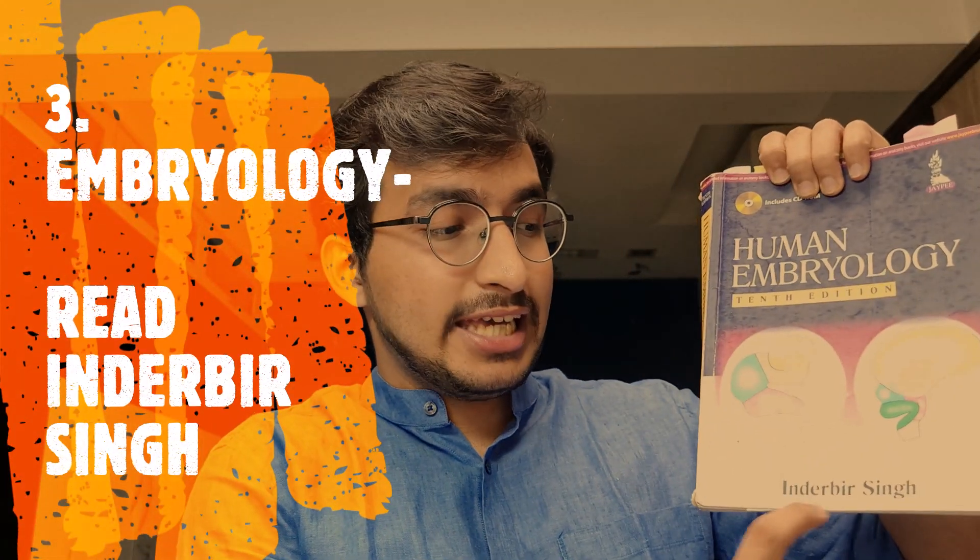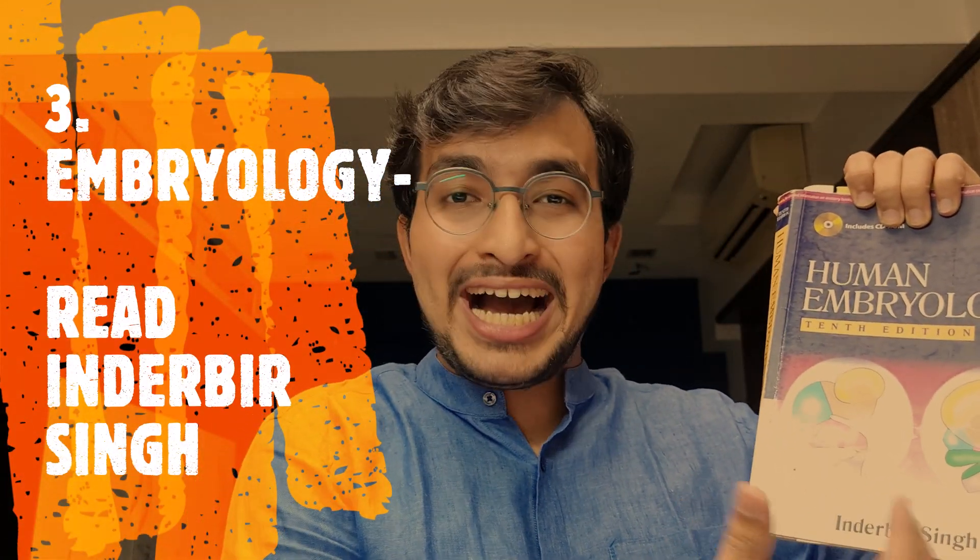Next comes embryology — a journey from zygote to embryo to fetus, covering how different organ systems develop. It's very interesting and beautiful. The book to refer is Inderbir Singh, or as we call it IB Singh. It is written in very simple, easy-to-understand language. This is what you have to buy for embryology.